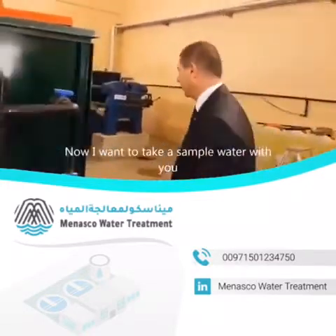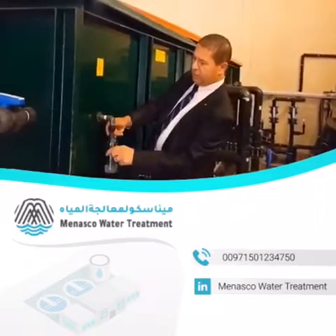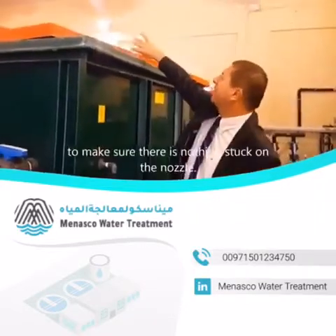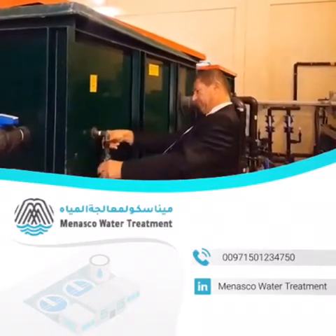Now, I want to take a water sample with you. Here's the bottle. I'm going to wash the bottle and make sure that there is nothing stuck on the nozzle. Let's see. Beautiful.